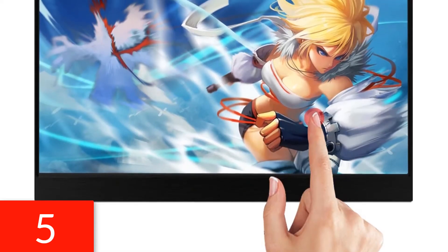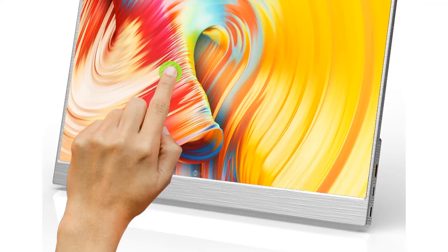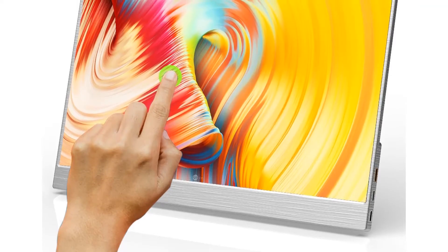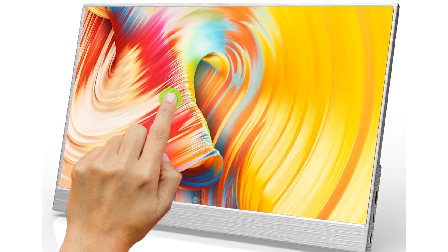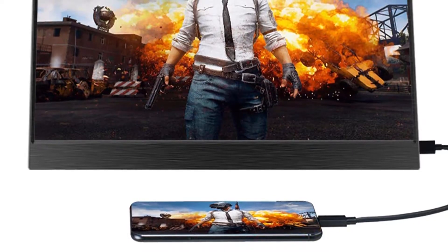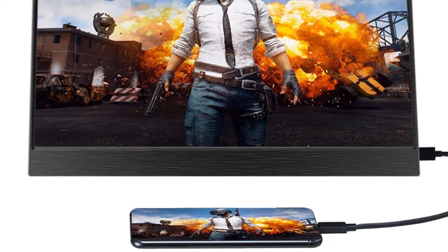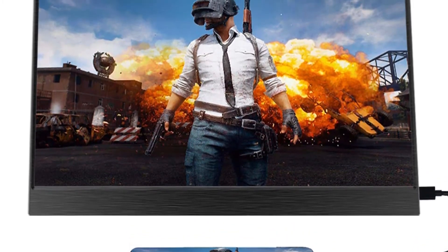Number 5. Brand name: Ego Boss. Display Ratio: 16:9. Certifications: CE, FCC, RoHS. Origin: Canada. Display Size: 15.6 inches. Resolution: 1920x1080. Product Status: Stock. Horizontal Viewing Angle: 178 degrees. Model Number: P156. Screen Type: LCD.